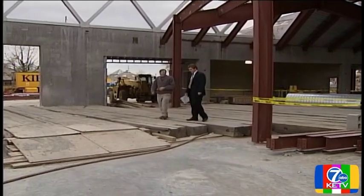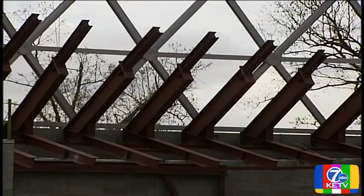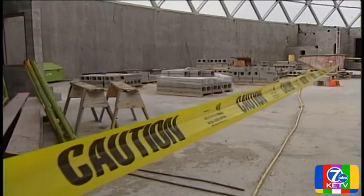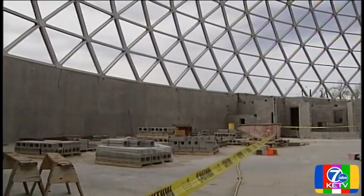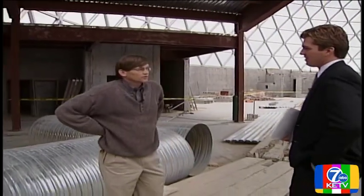Danny Morris is one of the project managers. He says hiding the concrete and metal is hard. In the jungle, they use lots of plants. In the desert, they have sand and cactuses. That's the hard part — the illusion in the desert is going to be harder to pull off.